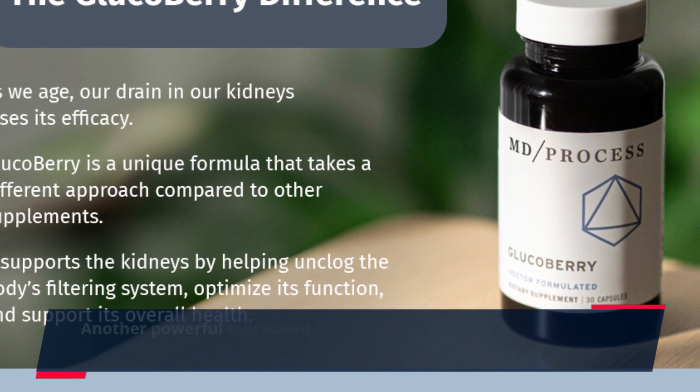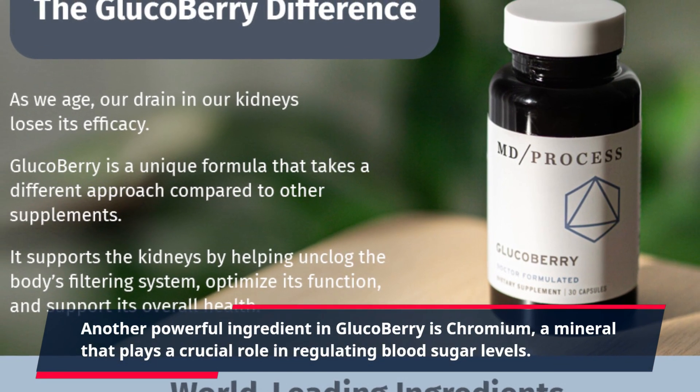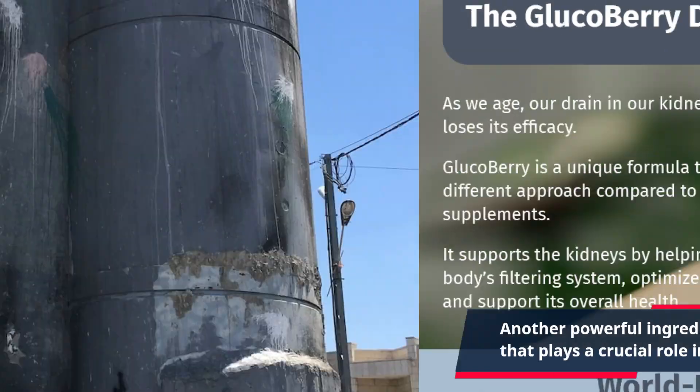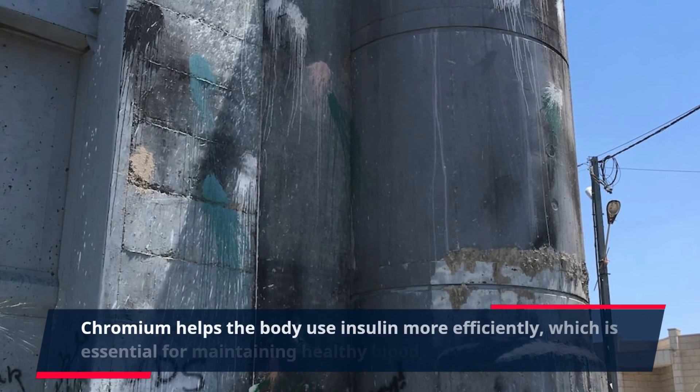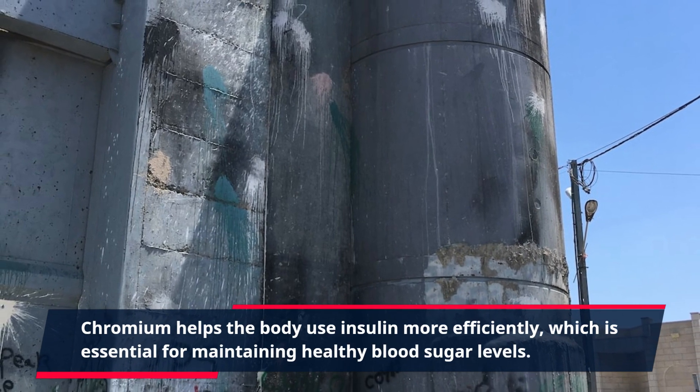Another powerful ingredient in GlucoBerry is chromium, a mineral that plays a crucial role in regulating blood sugar levels. Chromium helps the body use insulin more efficiently, which is essential for maintaining healthy blood sugar levels.